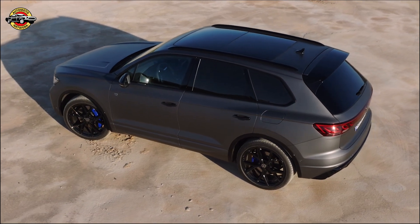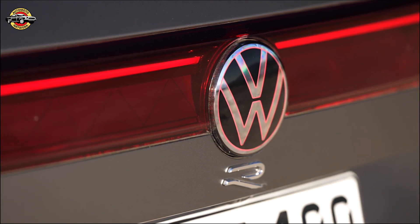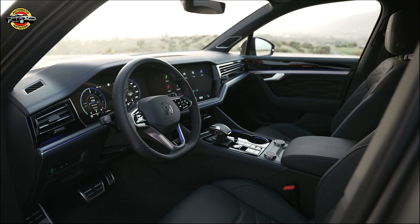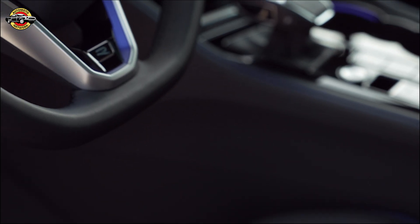Since its debut in 2002, the Touring has captivated SUV enthusiasts worldwide. With over 1.13 million units sold, it remains a symbol of luxury and versatility. And now, with these exciting upgrades, the Touring continues its success story, delivering the utmost in quality, comfort, and innovation.